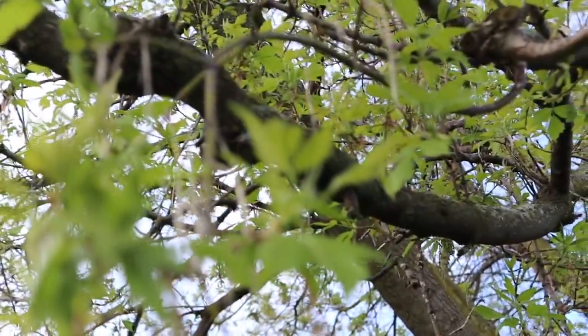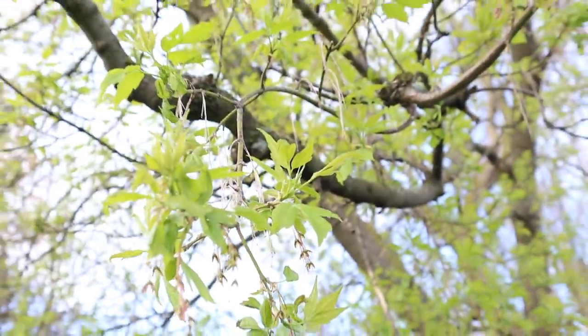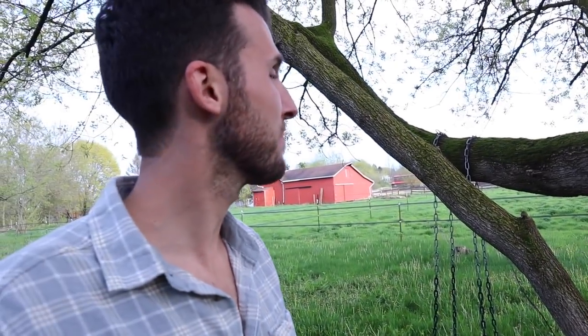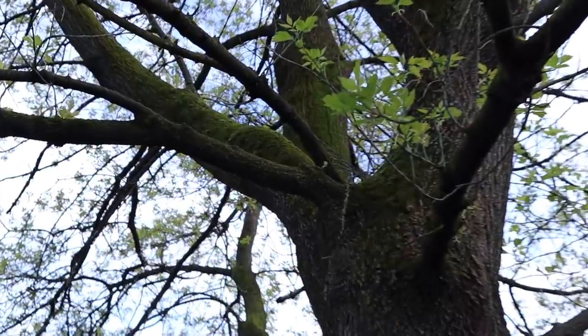One of our silver maples is blooming. This maple tree produced a lot of maple syrup for us. It produces a lot of sap, so it's obviously healthy. Look at all those greens too.